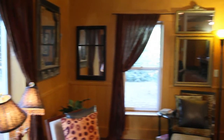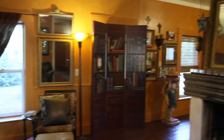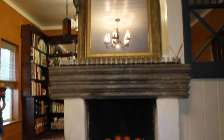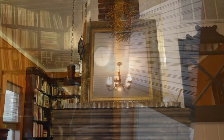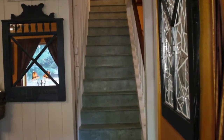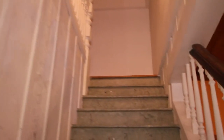Just off the kitchen is the living room and the library area, separated by a wonderful fireplace. There are wood floors throughout the house and lots of built-ins for books. This is a very artistic family and they've painted all kinds of fun things throughout the house.